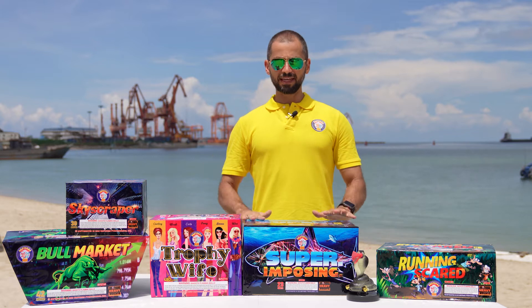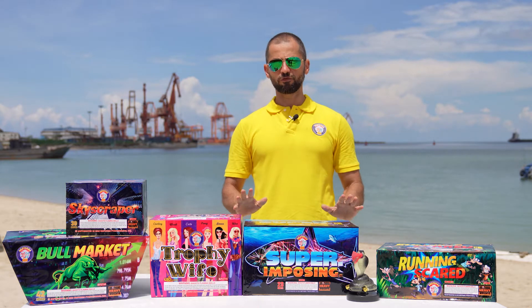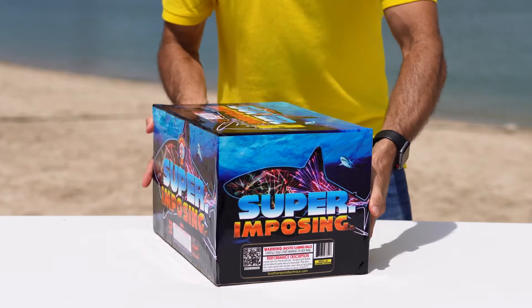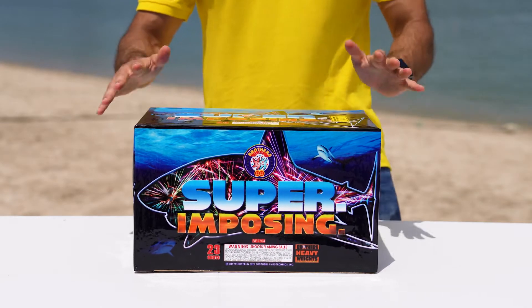The next product is this heavyweight cake named Super Imposing. Dominate the sky with 23 shots of this fan-shaped effect cake. This is a beautiful cake featuring gold and silver spiders with a grand final of titanium willows. It lasts about 42 seconds. Let's look at it.